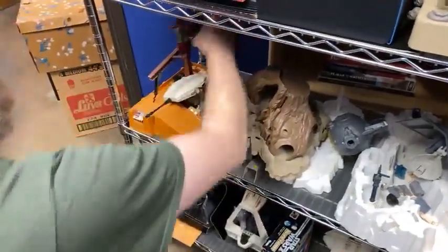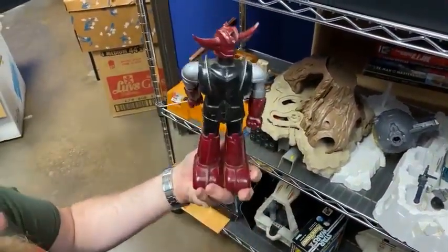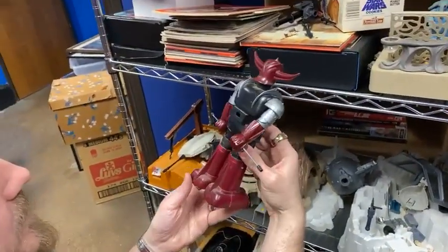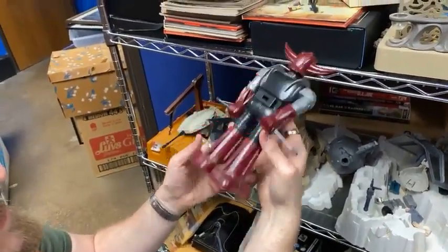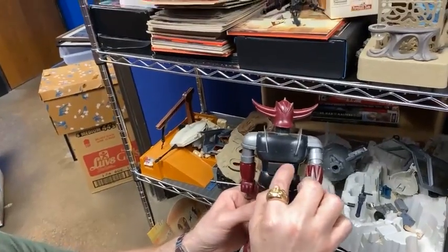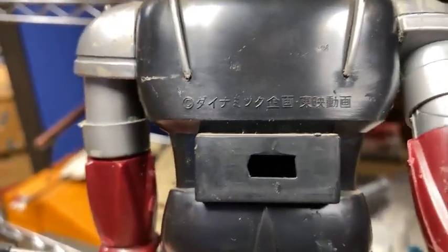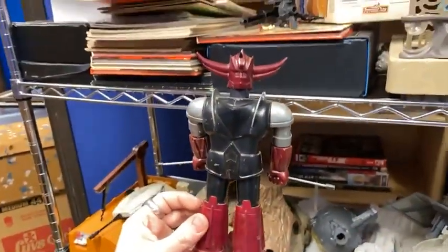If anybody knows what this is, please let me know. I don't know if this is Japanese — if anybody watching can read that, let us know. If anyone knows what this is, we'll give you a hug.